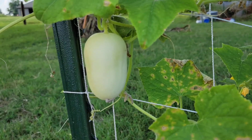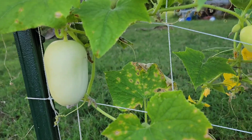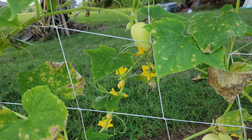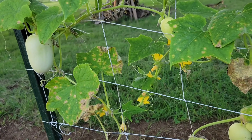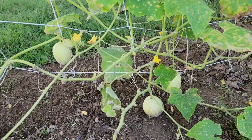This plant likes the afternoon shade, and this is a perfect spot where I planted my Dragon's Egg cucumber because it can get the morning sun and it gets shaded in the hottest time of the day.